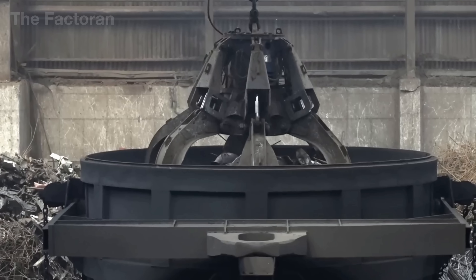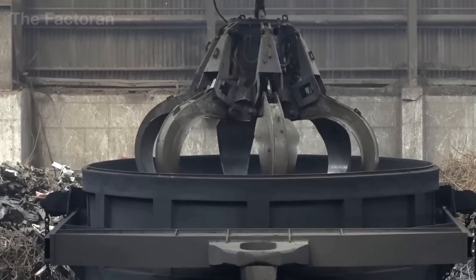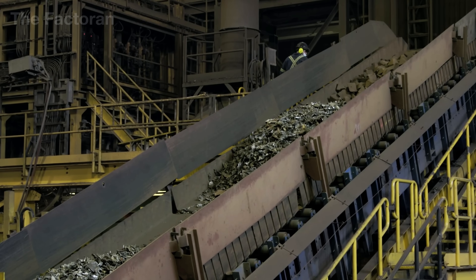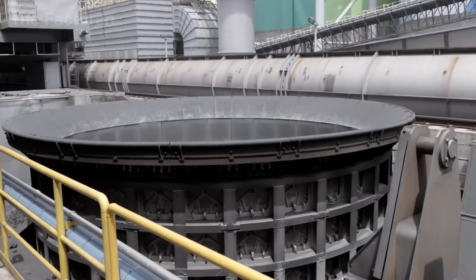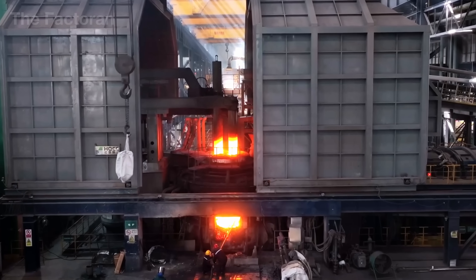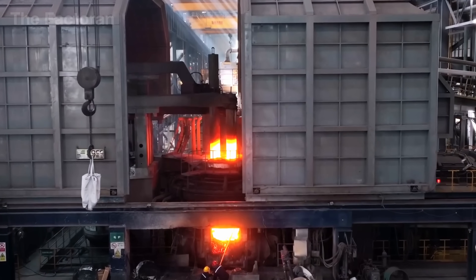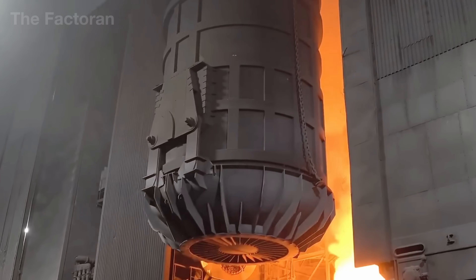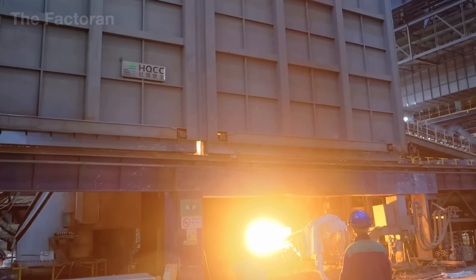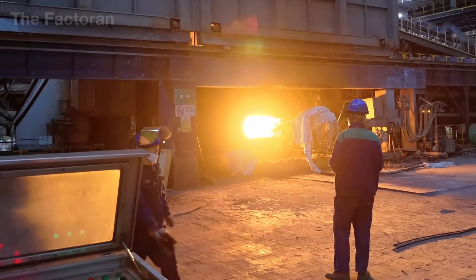Afterward, bundled scrap steel is charged into an electric arc furnace, where the process of rebirth truly begins. Inside the sealed furnace chamber, extremely powerful electric arcs strike down into the steel mass, driving temperatures beyond 2700 degrees Fahrenheit. Within just a few dozen minutes, the entire load of scrap melts down, transforming into a glowing pool of molten steel.